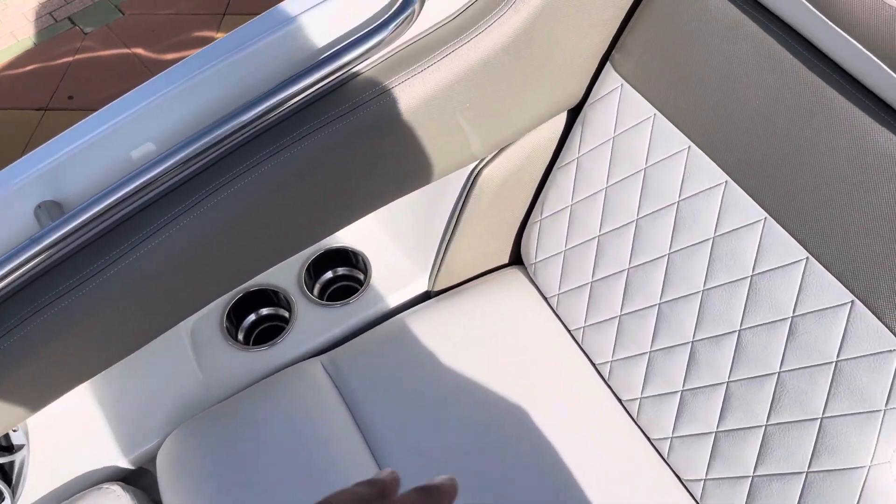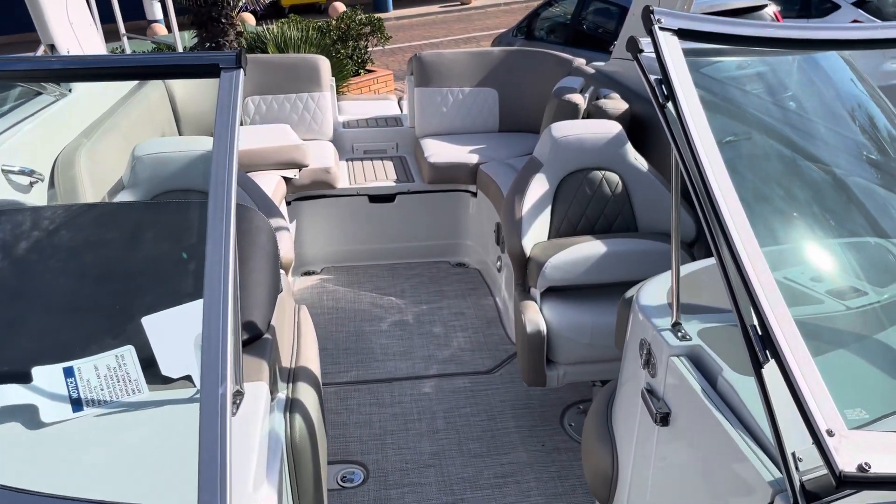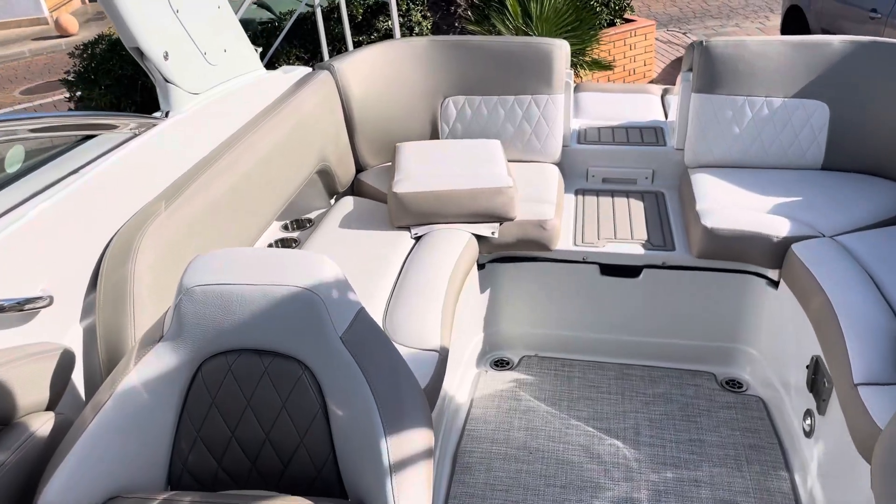All around the boat you can see plenty of details for your comfort — cup holders, speakers, and a lot of storage. The boat is in Denia, on the Costa Blanca. If you want to come and see it, don't hesitate to contact us.